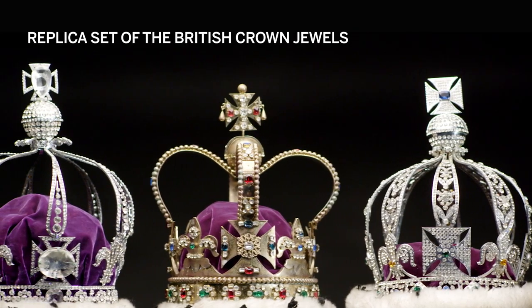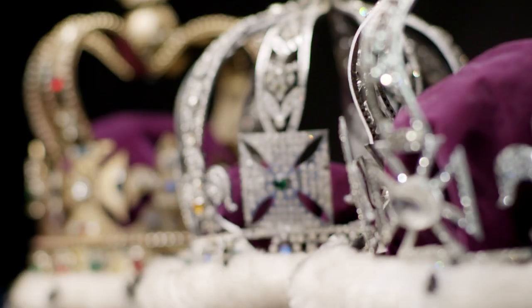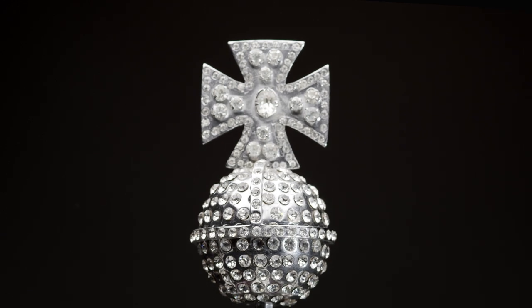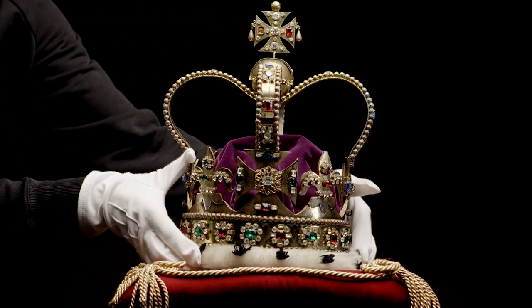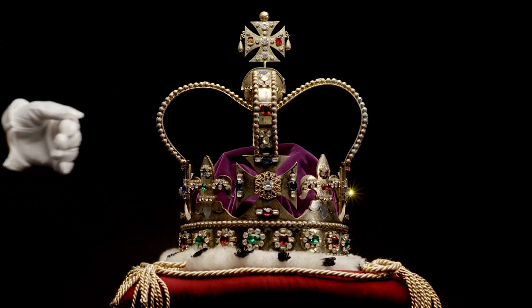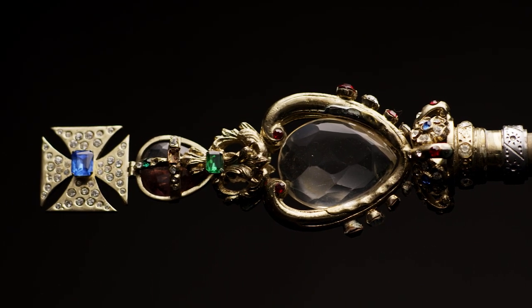A few sets of replica crown jewels were created in honour of the coronation of Queen Elizabeth II in the early 1950s, to be displayed in communities across the Commonwealth. For her coronation at Westminster Abbey, the Queen wore the Imperial State Crown with the Sovereign Sceptre with the Cross, containing the famed Cullinan the First Diamond.